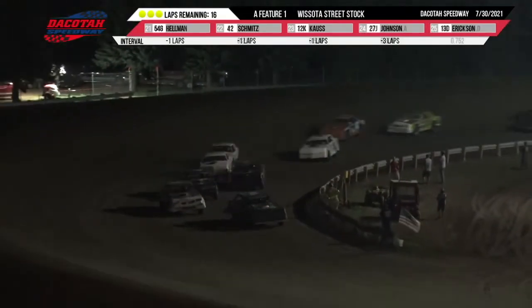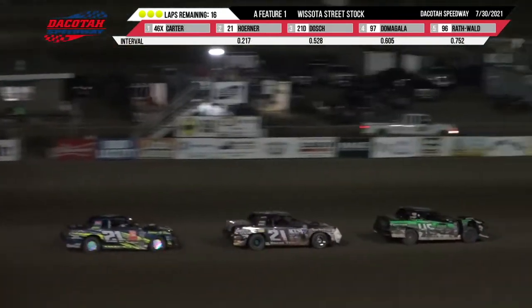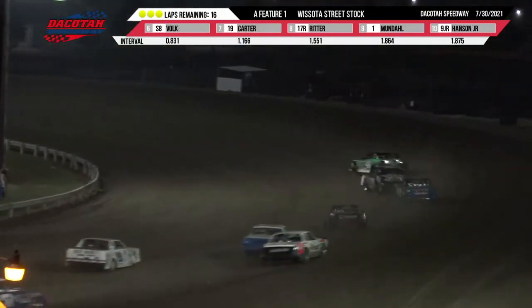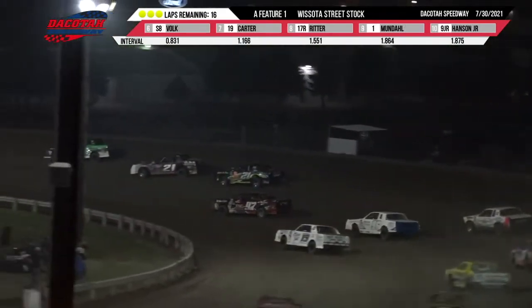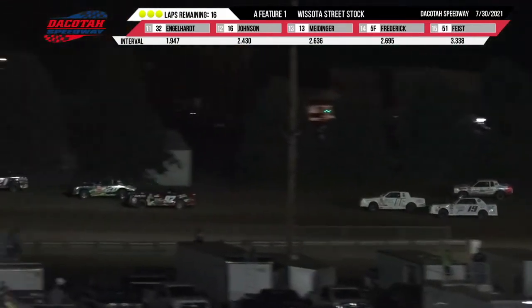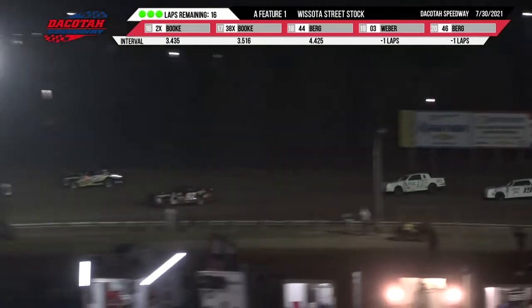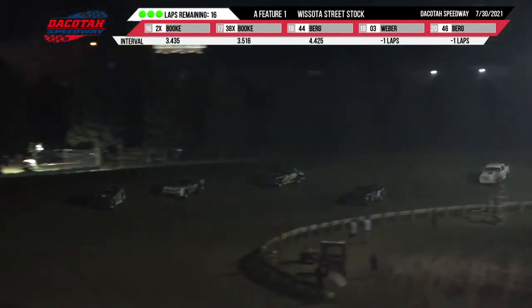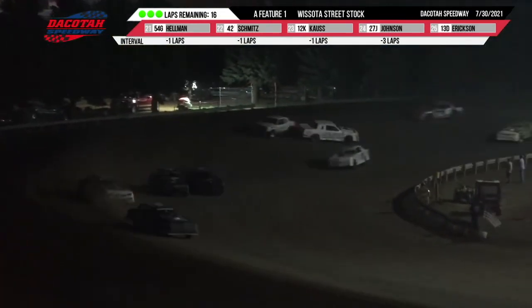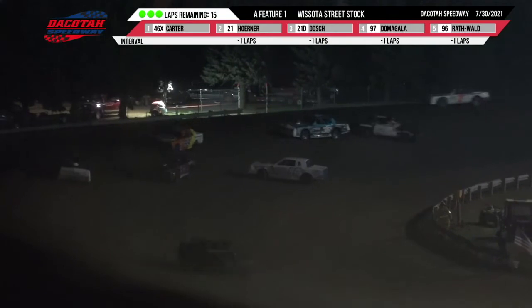They go green out of turn number four — single file restart here for your Rasoda Street Stocks. Meitinger has some problems over there in the 13 machine and he's going to have to go pit side. Up front it's Johnny Carter, your leader. Kelly Horner in second, Matt Dosh in third, Hunter Damagala in fourth, then Wyatt Rathwald, Todd Carter, Sean Volk. Wyatt Rathwald loops it in the middle of turns three and four, all by his lonesome, in front of the field, and we have a caution.